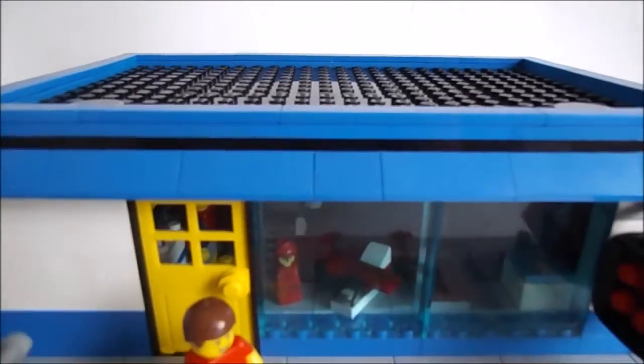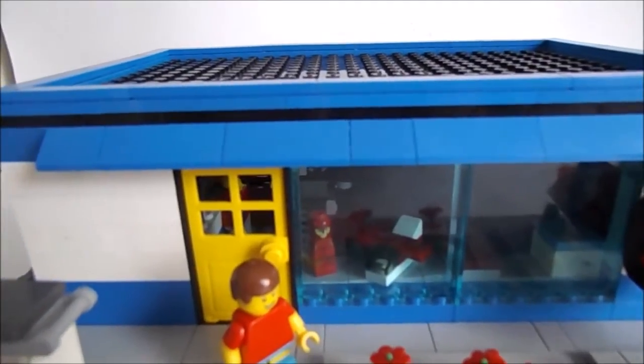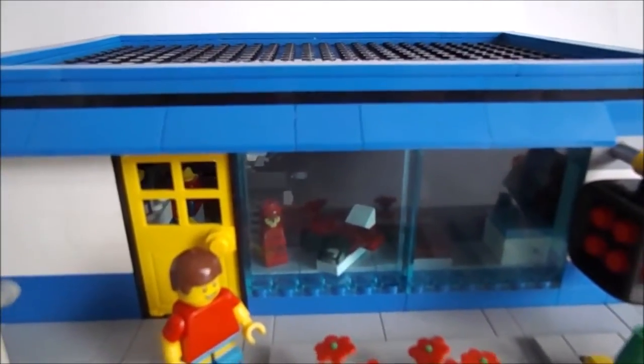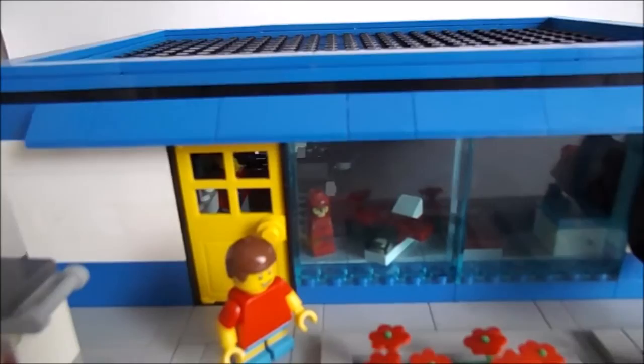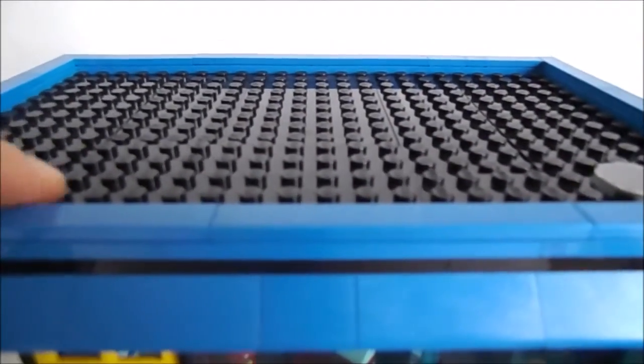Everything is awesome, everything is cool and we're part of a team! Hello guys, it's LEGO 10 with another video, another MOC — and this is the toy store updated. In this updated video we have a really nice...